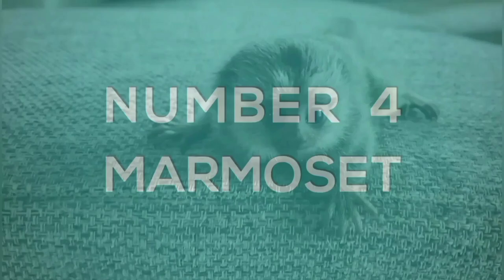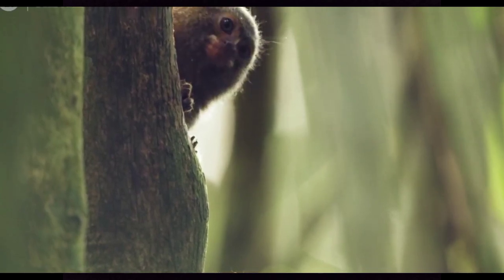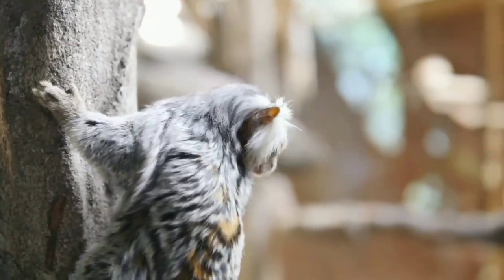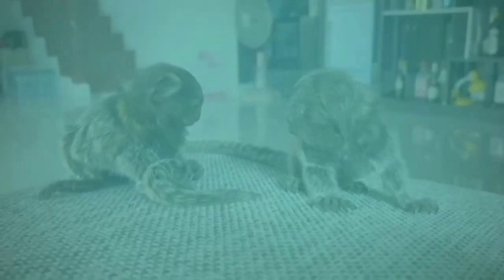Number four: the marmoset. These little monkeys from the rainforests of south America might be the cutest primates of all time. Common marmosets are adaptable and have been able to thrive in habitats outside of their normal range, partly due to their adaptation of claws rather than nails. There are at least 51 species of marmosets, each with eccentric variations of soft fur. Even more adorably, they almost always give birth to twins.